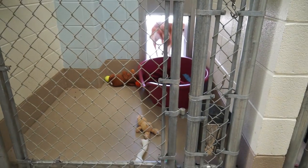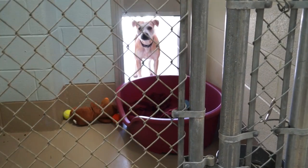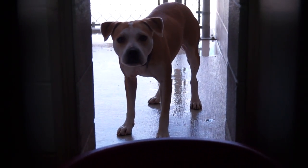Eclipse is an adult spayed female pit bull. Eclipse was having none of the camera — she was not happy having that around at all. But as soon as I put it down, she was very friendly and very happy.